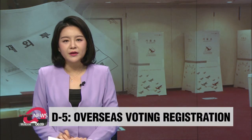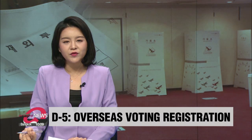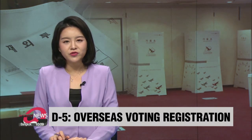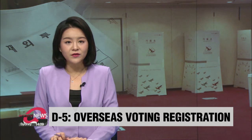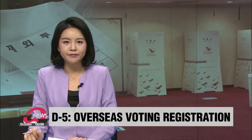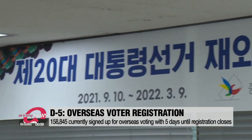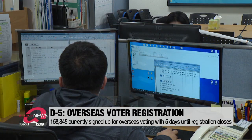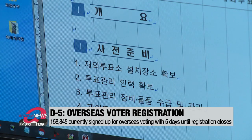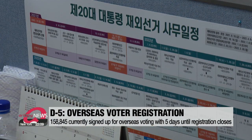Unlike those who will be in the country to cast their ballots in March's presidential elections, overseas voters must register two months before the election period. With registration set to close in five days, Kim Do-yan tells us more about voting from abroad. In just five days, one of the first checkpoints ahead of the 2022 presidential election will be reached as overseas voting registration closes.